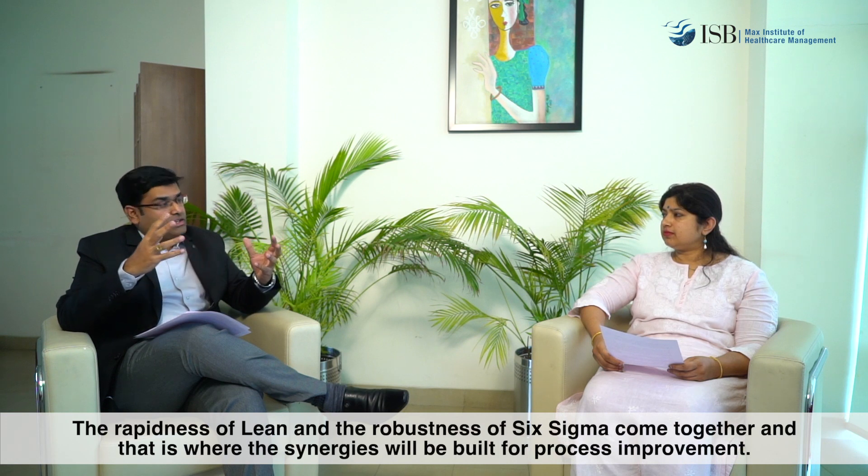On the other side, Six Sigma is a data-driven approach. Six Sigma is driven by professionals who are wearing the process lens and the data lens, and look at every healthcare process from a different perspective. Six Sigma focuses dominantly on two things: one, to reduce the number of defects in a process, and also to reduce the variation that exists in the process. Lean is more tuned for rapid improvements — it is a bottom-up approach where everybody in the healthcare organization can learn and practice Lean. Six Sigma is a data-driven and very robust approach for process improvements. When both these approaches come together as Lean Six Sigma, the rapidness of Lean and the robustness of Six Sigma come hand in hand, and that is where the synergies will be built for process improvement.